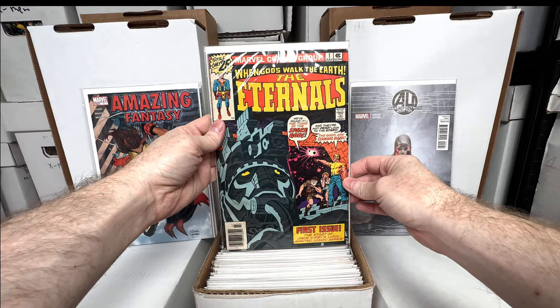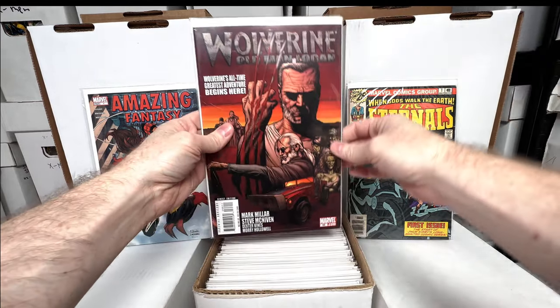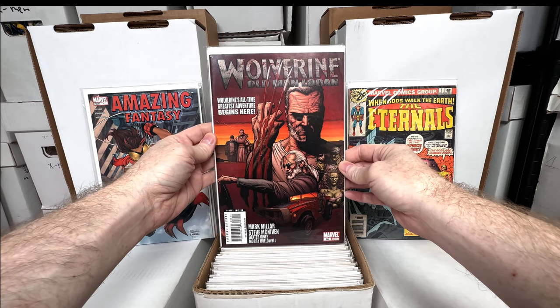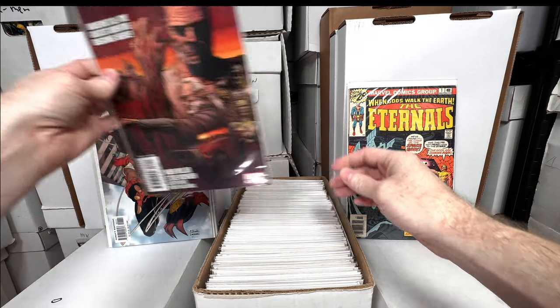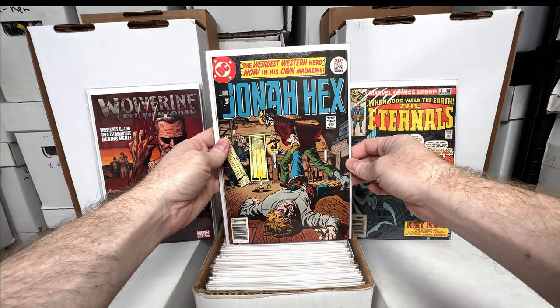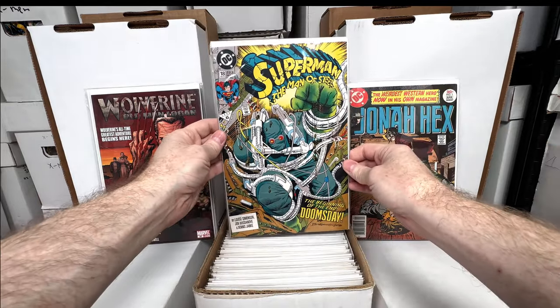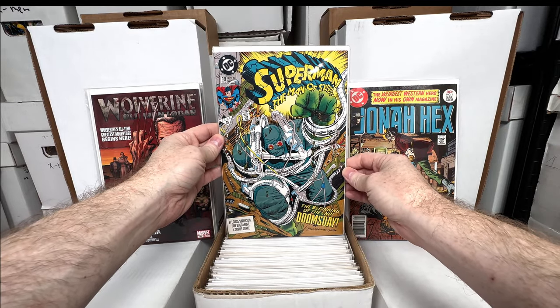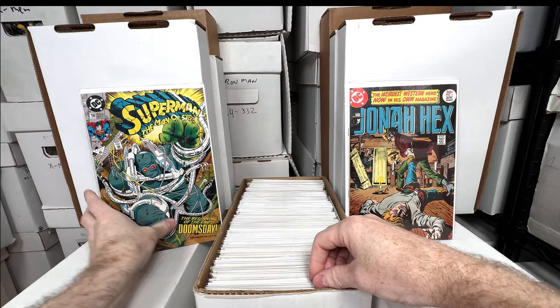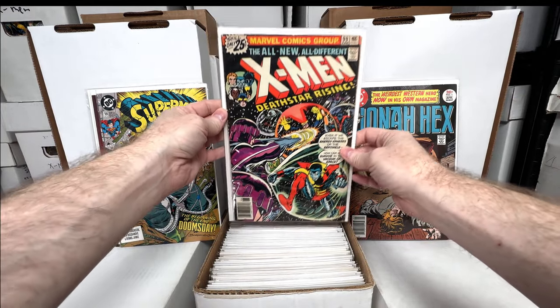We have Eternals number one — that's a fun book. Wolverine number 66, the first appearance of Old Man Logan — love that one, that's one of my favorite key issues. Jonah Hex number one — awesome, I love having Bronze Age number ones. Superman: Man of Steel number 18 — I believe this is the first appearance of Doomsday.